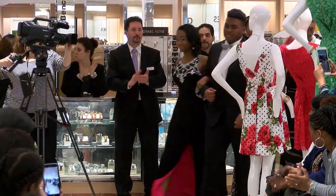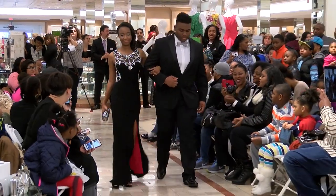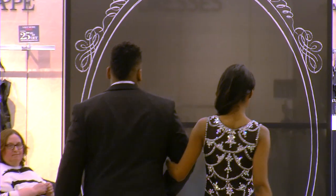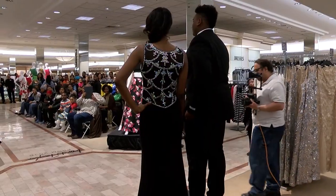Our next beautiful young lady is Ruby. Ruby is wearing a black Betsy Adams dress with colorful embroidered stones. Very nice, Ruby. Look at the beautiful back on that dress.